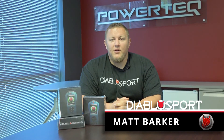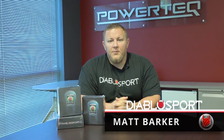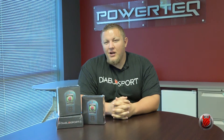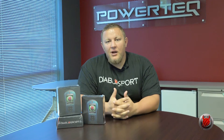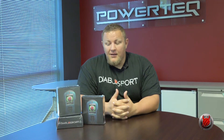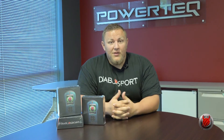Hey guys, this is Matt with Diablo Sport and we're about to talk a little bit about the Predator 2 product line. We're very excited to launch this product back into the marketplace as the Predator was an iconic tuner. To launch something like this back in, we really wanted to pair it with an awesome build. We're going to start with a 2012 Challenger SRT8 and we've got some awesome partner companies on board who can really help take this build to the next level.